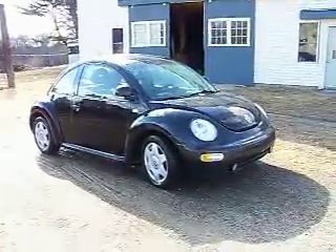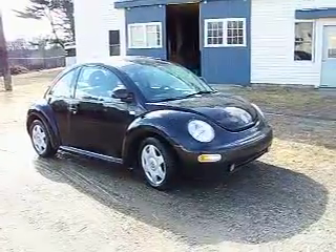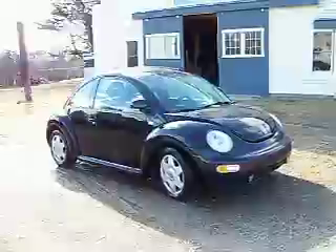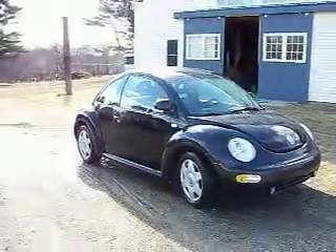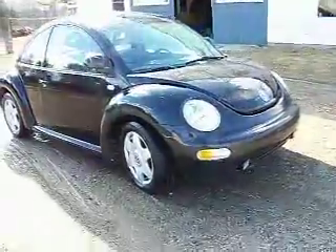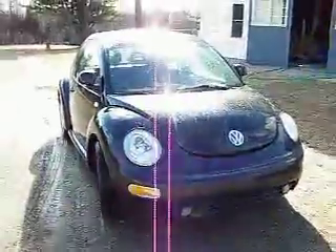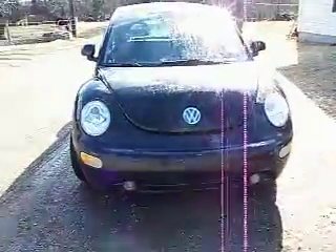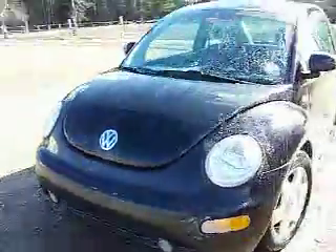So he fixed it all up for me for Valentine's Day and gave it to me. Look at it - it's awesome! I'll take you inside to show you and tell you a little more about it.